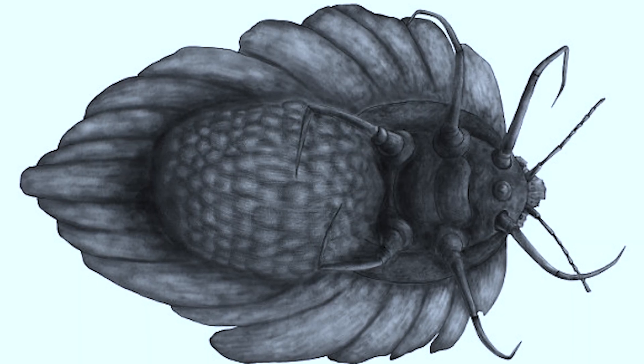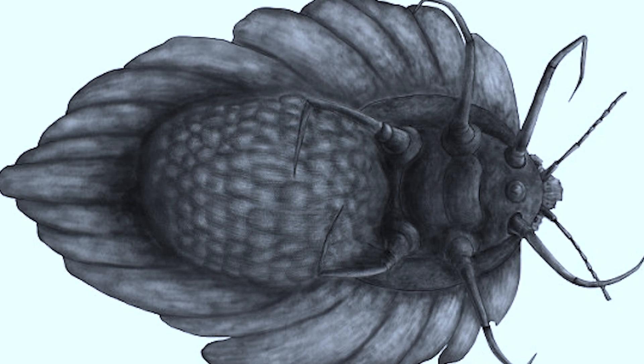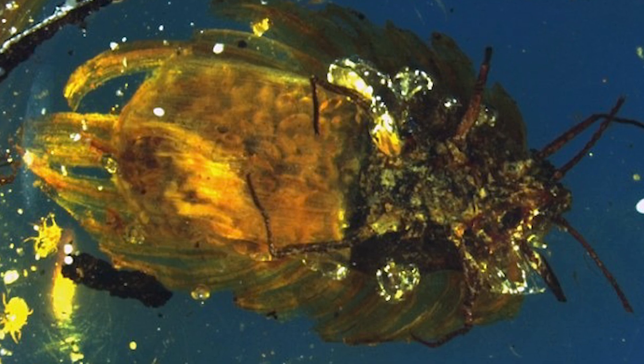The discovery of this fossil was a game changer for scientists. It showed that insects were caring for their offspring much earlier in history than we ever thought, challenging what we knew about how behaviours like this developed. This little insect, trapped in amber, gave us a powerful glimpse into the past and changed how we understood the evolution of parental care in insects. But it wasn't the only discovered insect trapped in amber, and the next one might seem a bit more familiar.